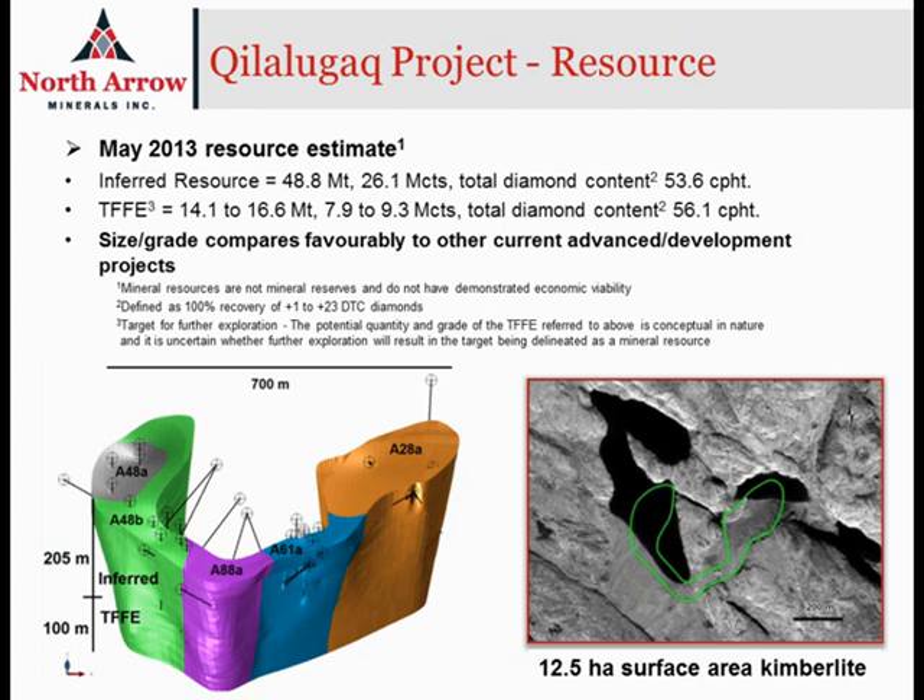The two images on this slide show us on the right-hand side the surface expression of Q1-4. You can see a part of the pipe is underneath the lake, and there's also a portion that's on land — it'll be the portion on land from which we collect the bulk sample in 2014. There are five different phases of kimberlite that have been modeled in the body, and we'll come back to talk about those phases when we discuss the diamond population in the Q1-4 kimberlite.